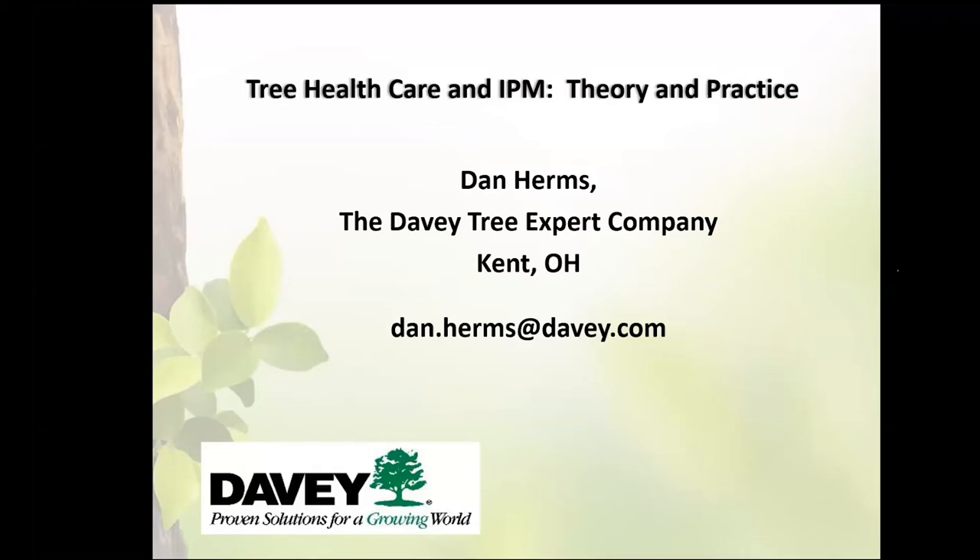Thank you. Good afternoon, everybody. Thanks for spending part of your afternoon with me today. I'm going to talk about the interactions between tree healthcare and IPM. IPM — Integrated Pest Management — is a critical component of tree healthcare, and tree healthcare is a critical component of IPM. There's a very intimate linkage between these that we'll explore today.